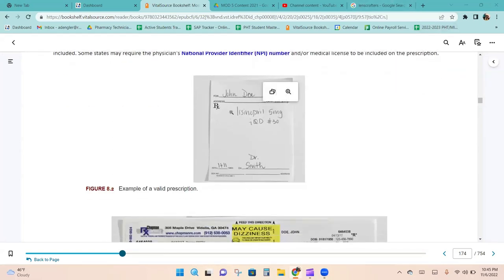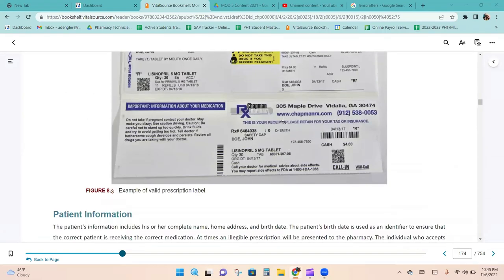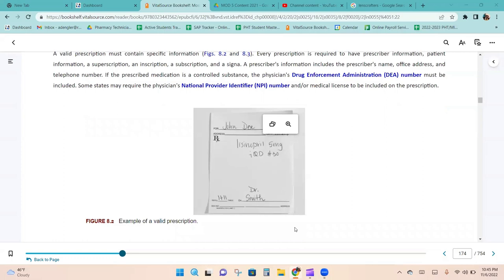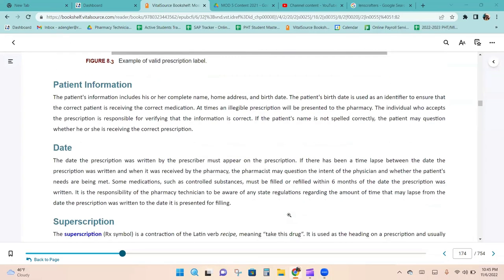Here is a picture of a prescription and a picture of a valid prescription label based on that prescription. The patient's information includes their complete name, home address, and birth date. The patient's birth date is used as an identifier to ensure the correct patient is receiving the correct medication.